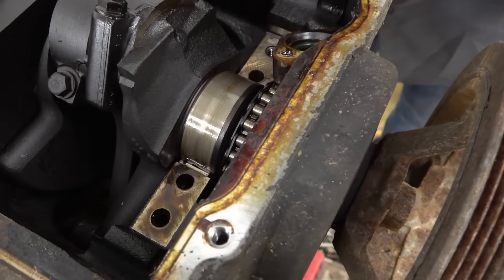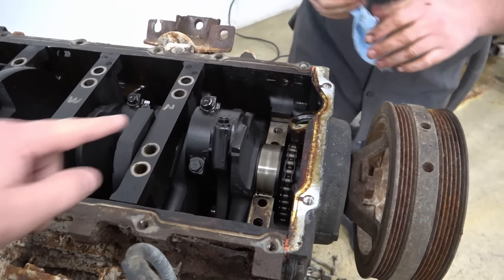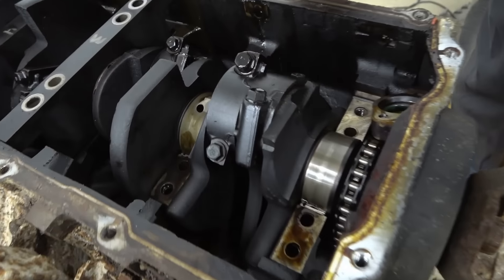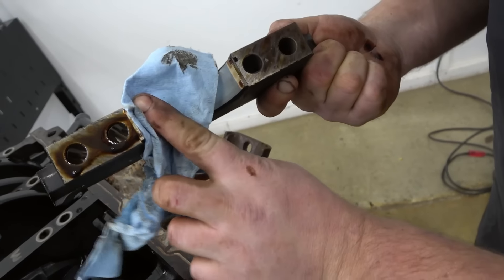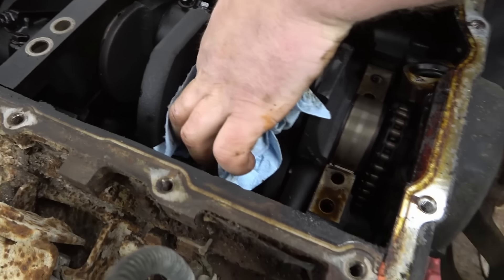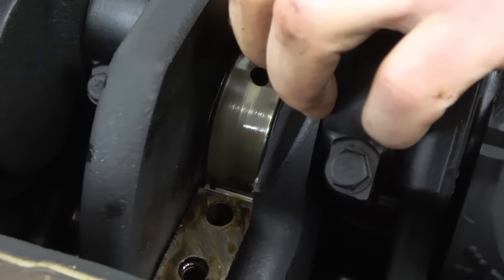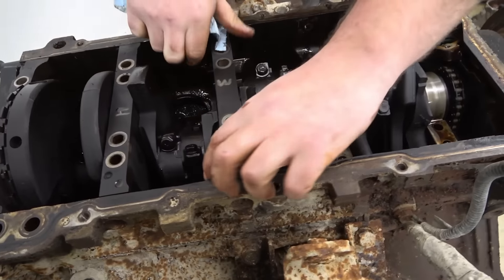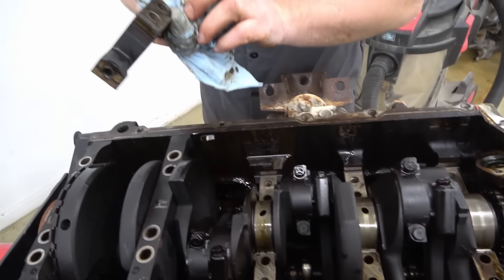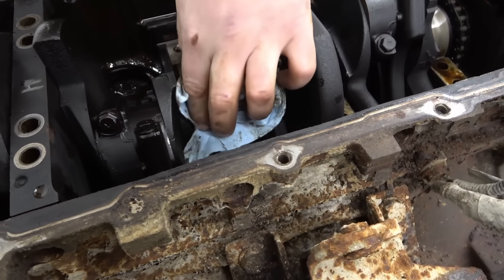That one looks pretty clean visually - so far so good. Not bad. I don't think obviously I would take it to a machine shop and have them look it over. But the main thing is there's no spun bearings. Not too shabby.